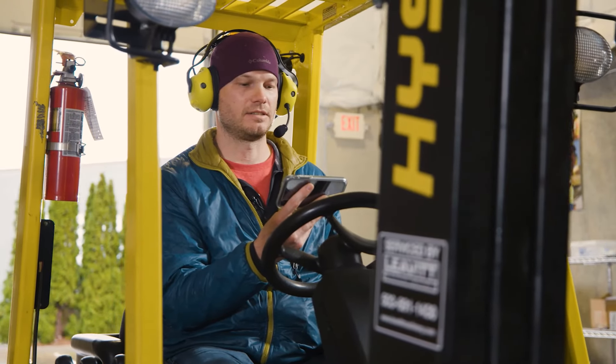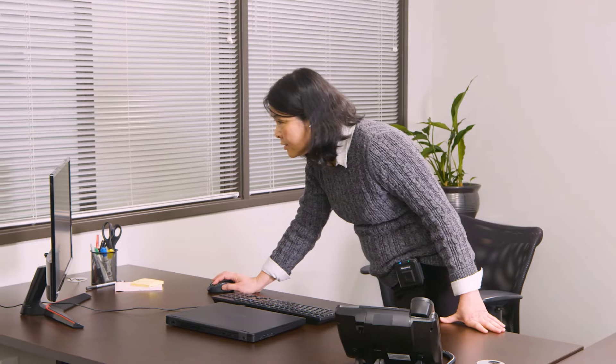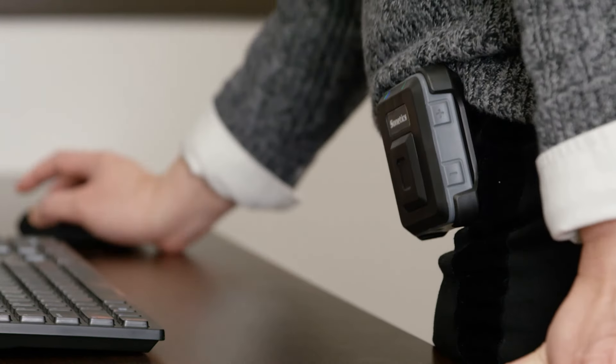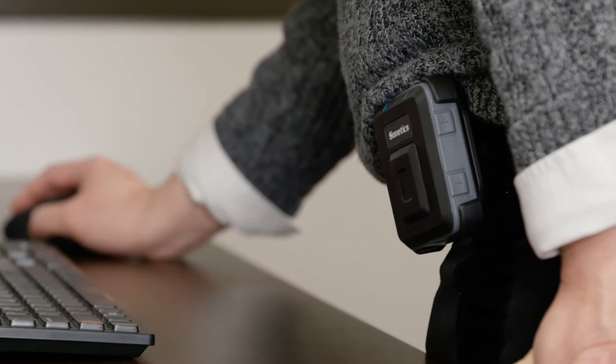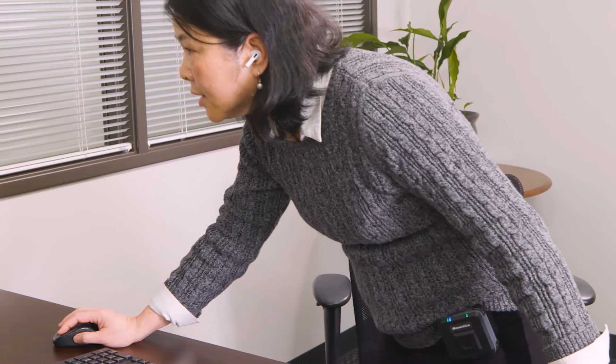The integration capabilities of Sonetics headsets allow you to take a call on your cell phone or connect with other Bluetooth devices such as our Apex Connect, a compact, lightweight communication solution for users in low noise areas.